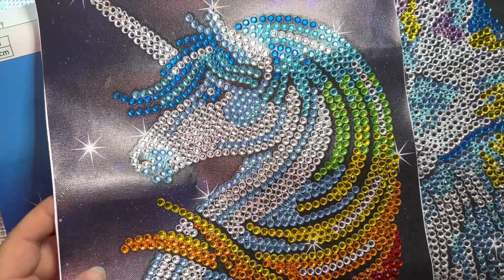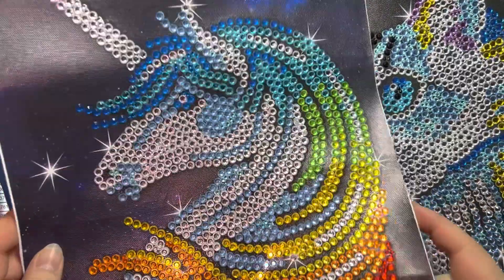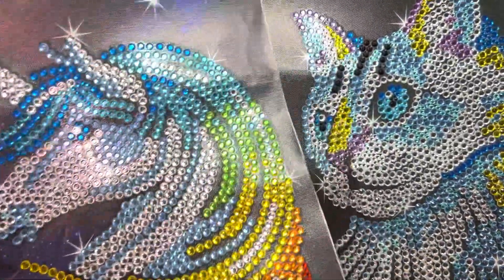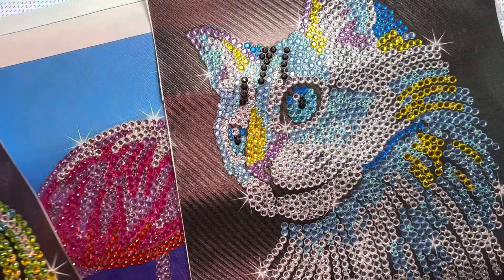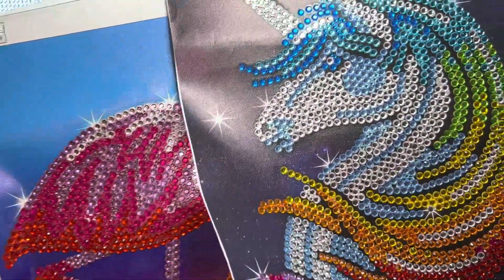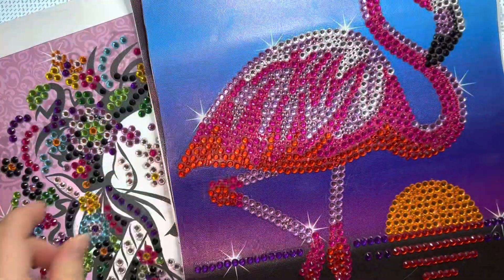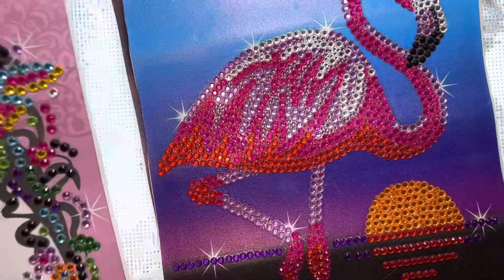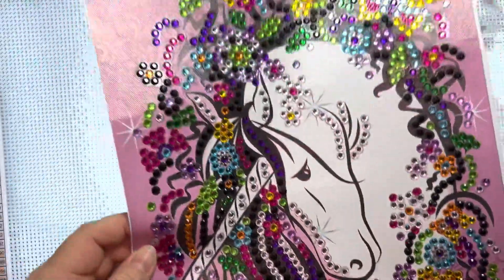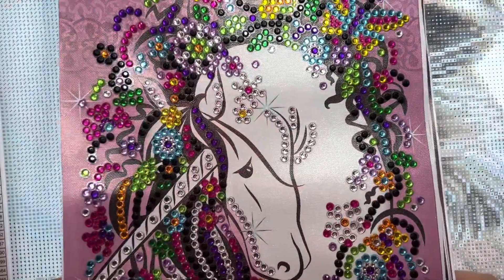I wanted to finish the deer one yesterday but I got busy, so I'll finish it tomorrow — I'm literally just a few more drills away. So far I have the unicorn done, the beautiful flamingo done, and the pastel unicorn done. So just one more to go.